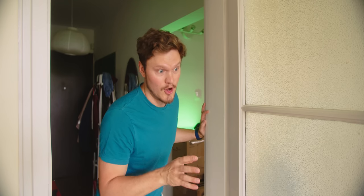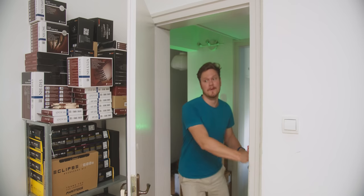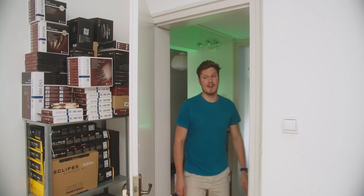Oh my god, dude, I gotta show you something. You really gotta stop drinking Respawn, man. Oh no, this is something else. All right, this better be good.